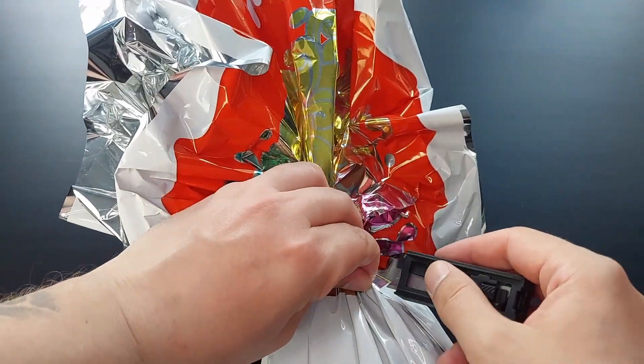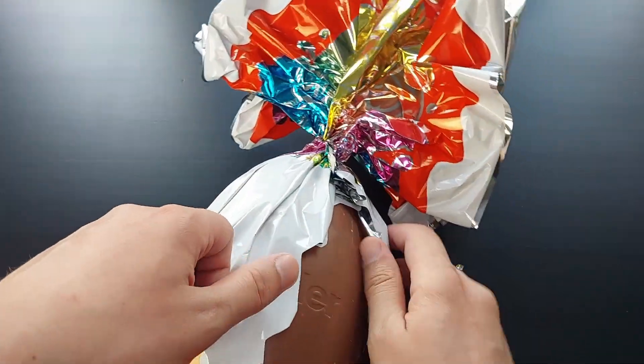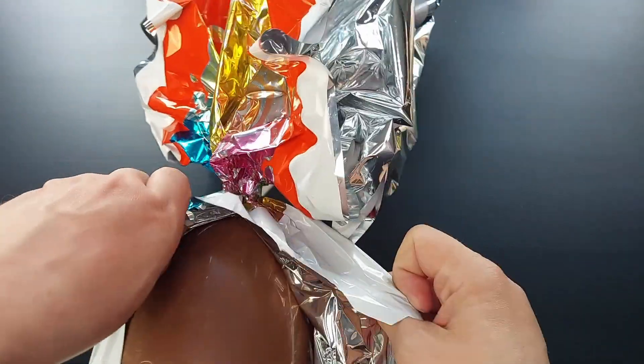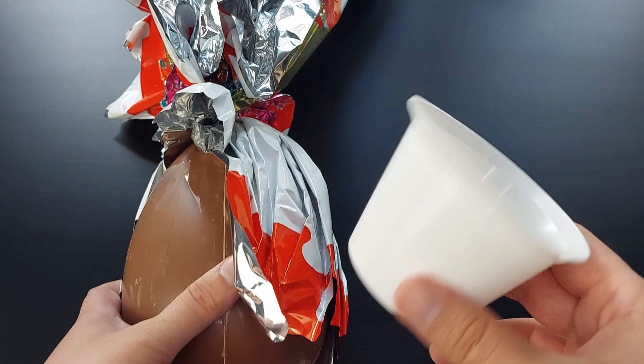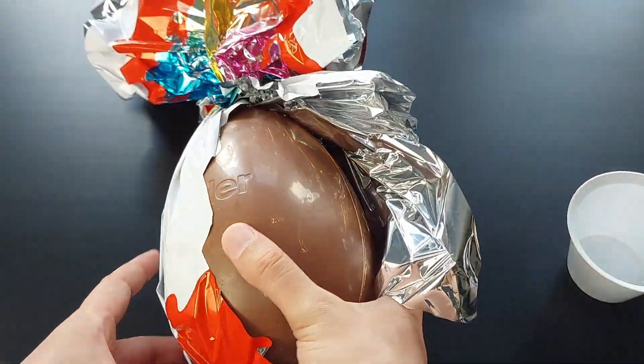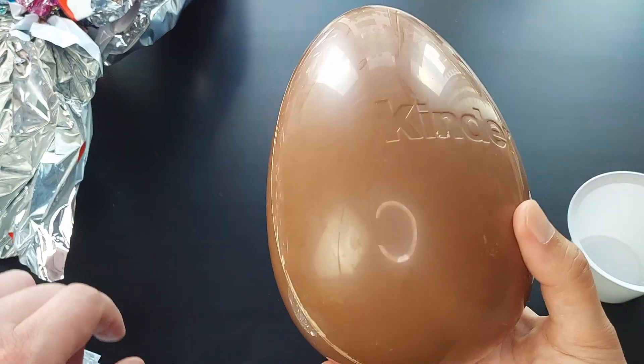I'm actually going to cut this from here and just do like this. Smarter than the average bear. Such a big egg. Oh my god. This is the support. Such a big egg.